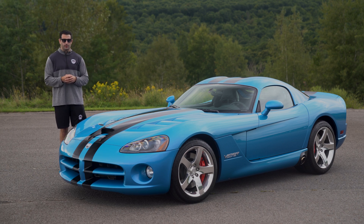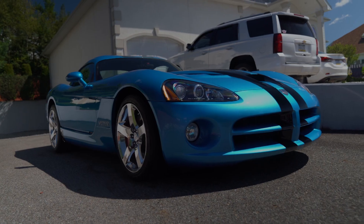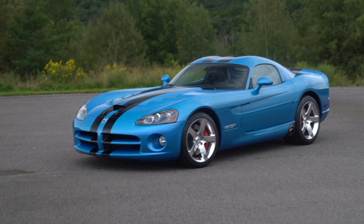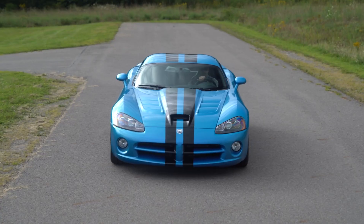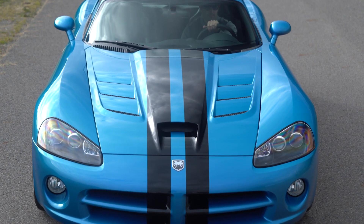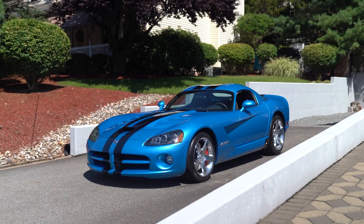The Gen 3 Viper started in 03 and stopped in 06. This one right here, the 08, was the first year for the Gen 4, which ended in 2010, then they moved to the Gen 5 — the last year being 2017. If we ever see another Viper made again it's going to be much different than what we're used to, whether they bring it back or not. You're not going to see them like the Gen 4s and Gen 5s, though the earlier generations are doing crazy money as well.